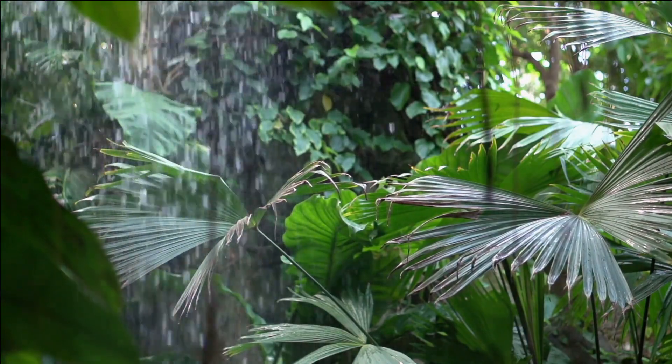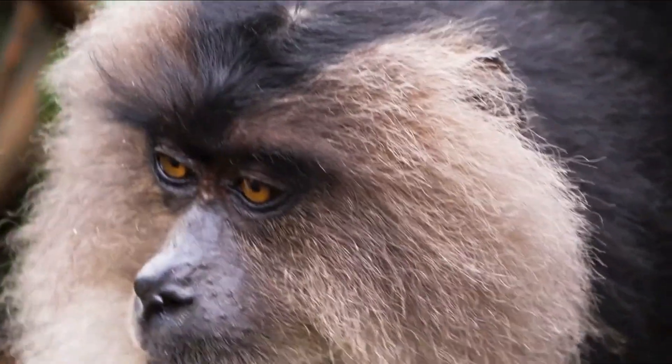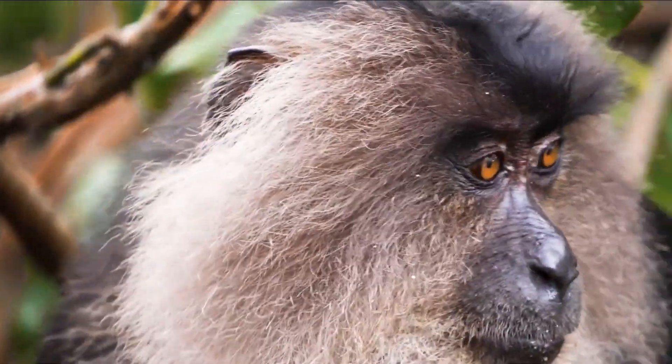These macaques are known for their distinctive appearance, which includes a long black mane of hair framing their face, resembling a lion's tail. This unique feature gives them their name, distinguishing them from other macaque species.